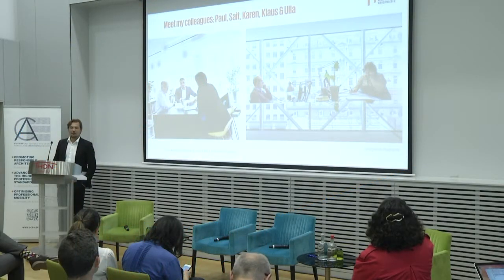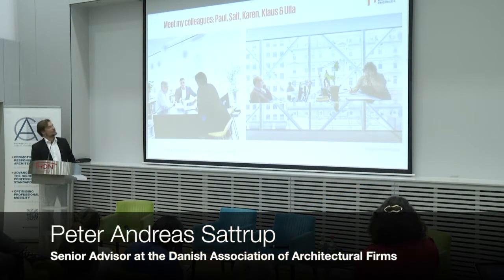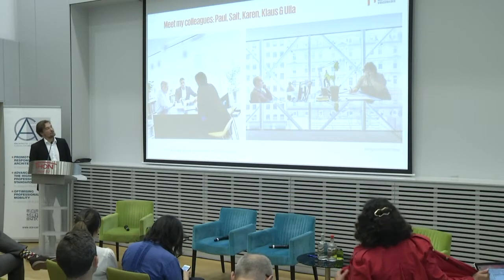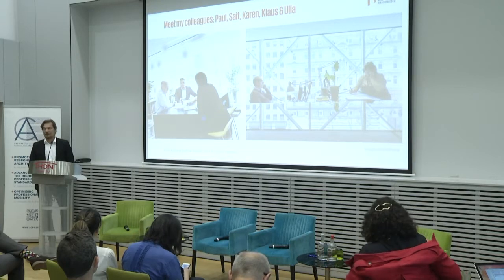Let me introduce you to my colleagues at my office. This is Paul, Seid, Kahn, Klaus and Ulla sitting in this relatively newly refurbished building in central Copenhagen, the Confederation of Danish Industries.